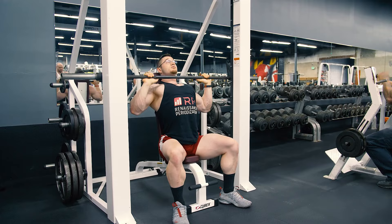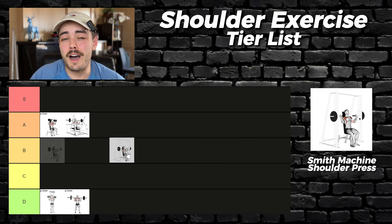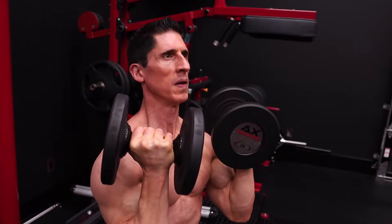We'll continue with the seated Smith machine shoulder press. You should definitely consider adding this into your split. The fixed path provides an extra element of stability that the other variations don't have. As a result, we have our first S tier movement.